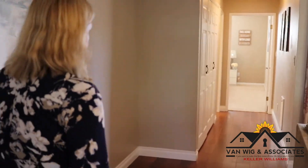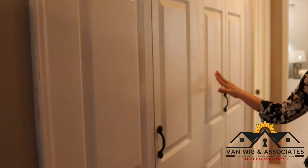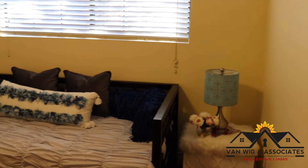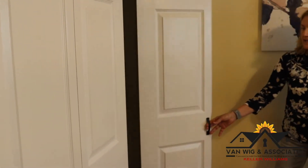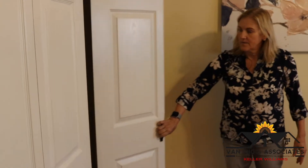Your laundry is in here, and then the second bedroom — a lot of Lakewood homes have smaller closets, but these are really nice, big and spacious. There are two racks in there, so it's really nice.